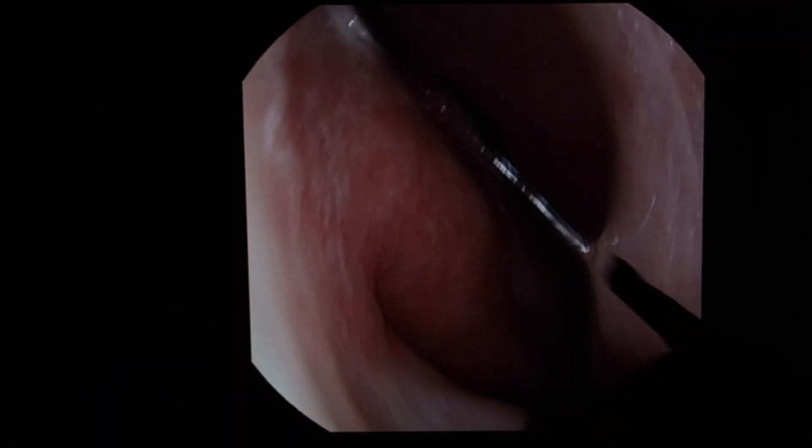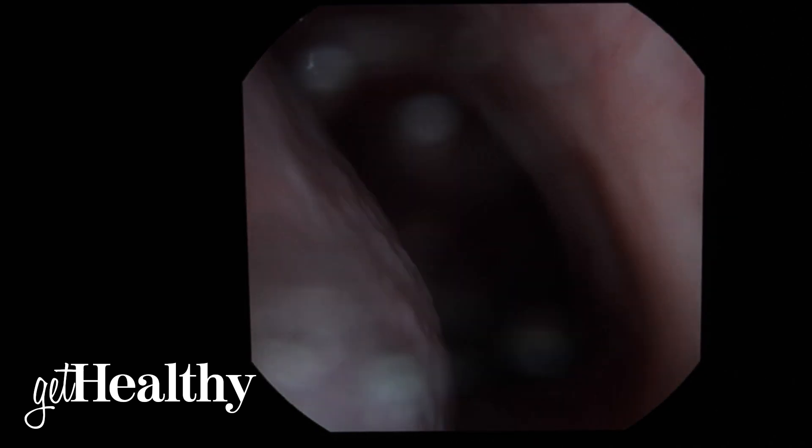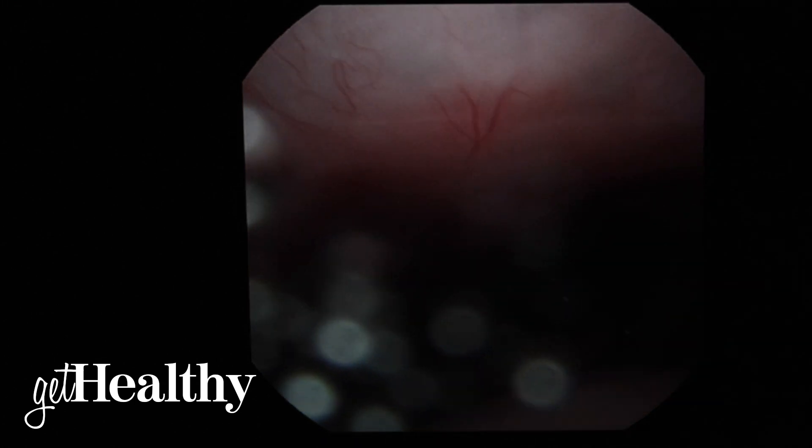Here we're coming through the nose. You can see a little bit of nasal mucus on the right side. We see the structure of the nose known as the septum and the turbinates. We're going to come back to the back of the nose known as the nasopharynx and come down into the throat itself.